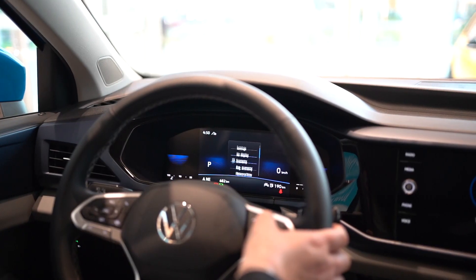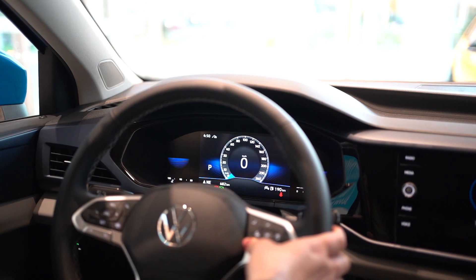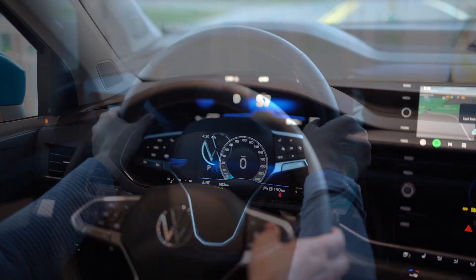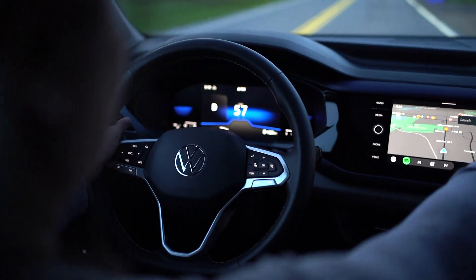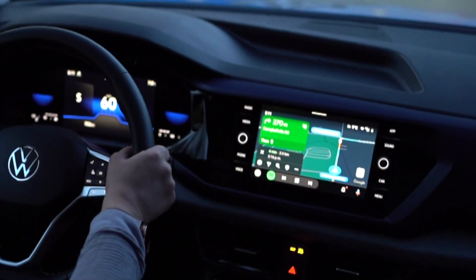Replacing the conventional speedometer is the standard Volkswagen digital cockpit throughout all trims, including Trendline, Comfortline, and the Highline. The Comfortline and above trims come standard with an 8-inch touchscreen display, as well as standard Apple CarPlay and Android Auto.